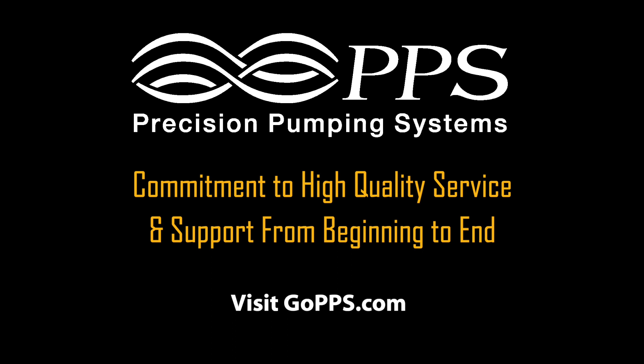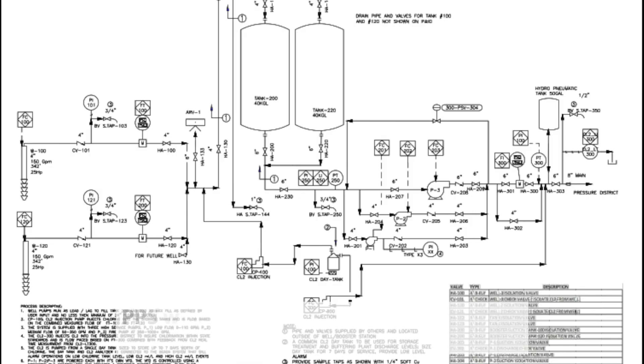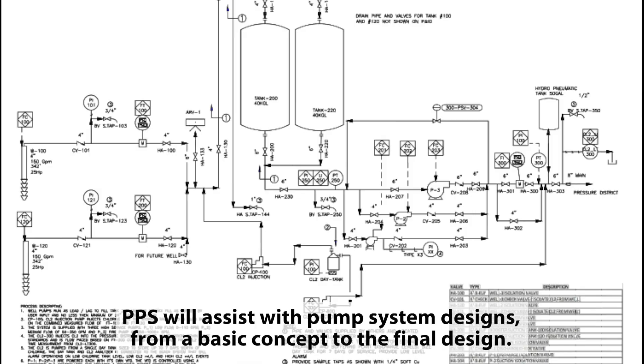PPS Packaged Pump Stations — commitment to high-quality service and support from beginning to end. PPS will assist with pump system designs, from a basic concept to the final design.